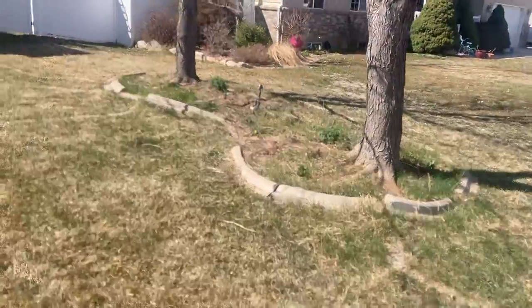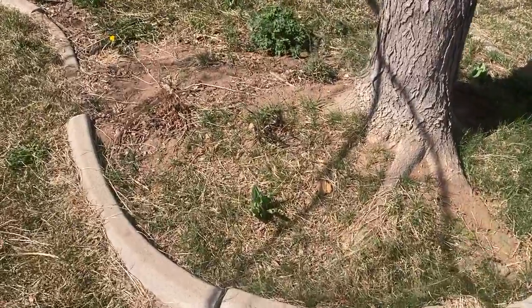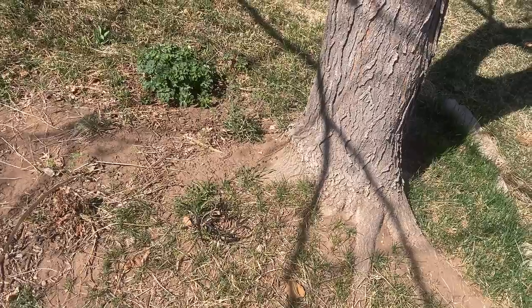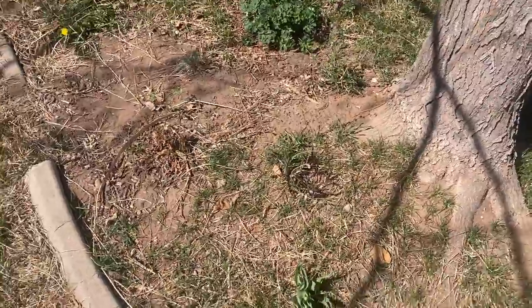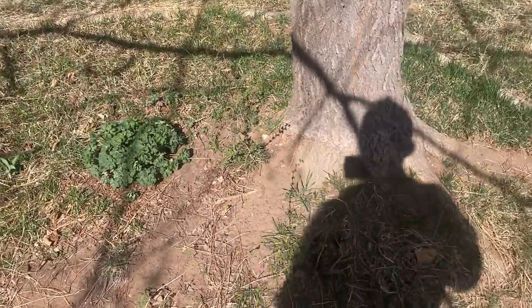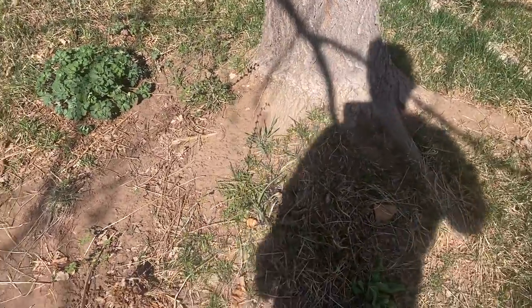Okay, it's 3:12 PM, March 30th. I'm at my dad's house doing a garden tour. I did one last year at my dad's house — I think it might have been the second one, maybe the third, I don't know. But it was on March 31st, so it's basically 364 days ago I did a garden tour.